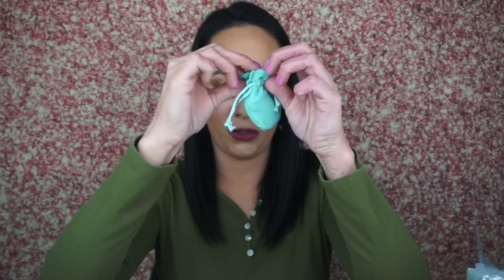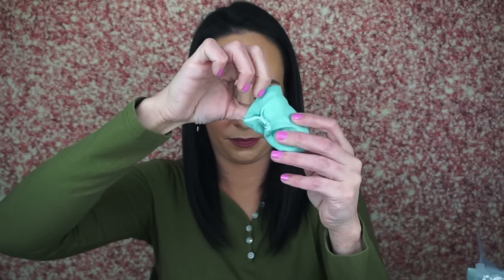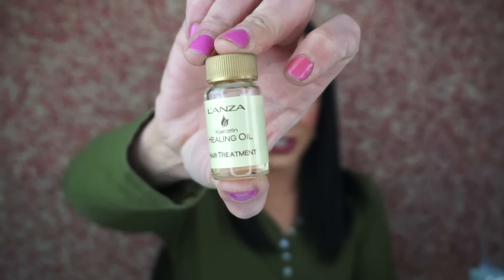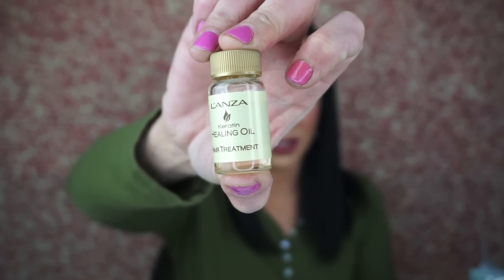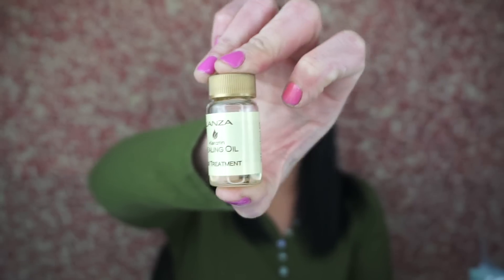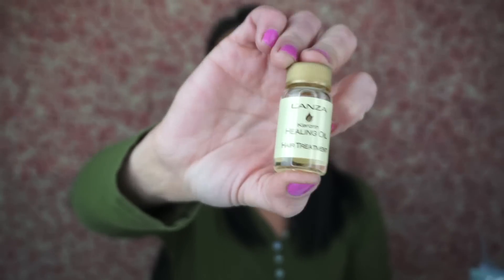Then we've got this right here — it's so tiny, it's a baby! It retails for $8 and it's a keratin healing oil. It adds a brilliant shine without weight, builds strength, provides flexible body and bounce, and rehydrates your hair so it's soft, silky, and smooth. Eight dollars. Not 80.